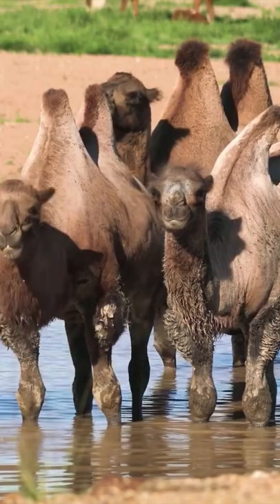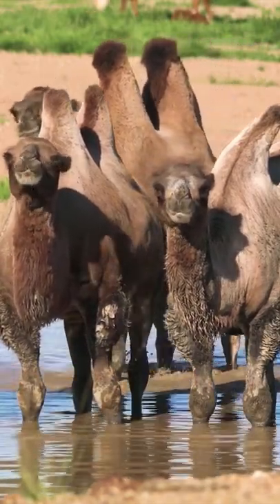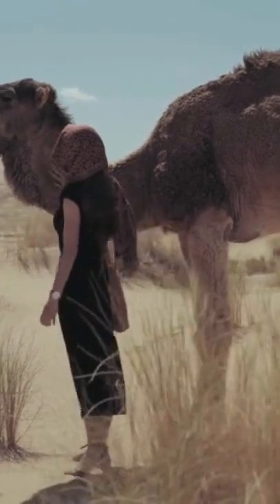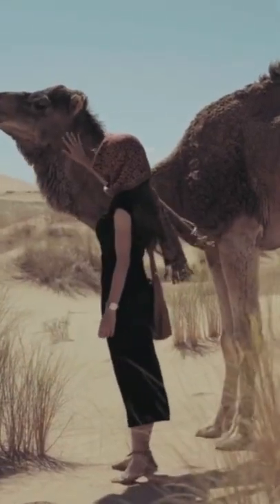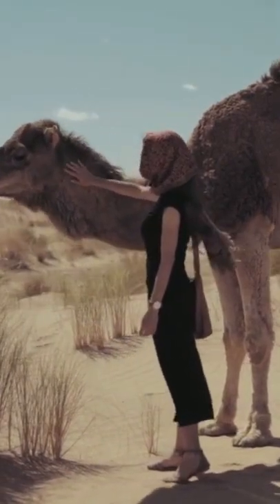Camels have thick lips which let them forage for thorny plants other animals can't eat. They can go for weeks without drinking water. They store fat in parts of their bodies known as humps, and they can live for about 40 years.